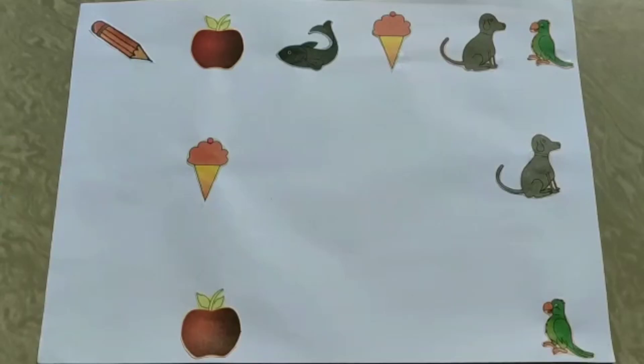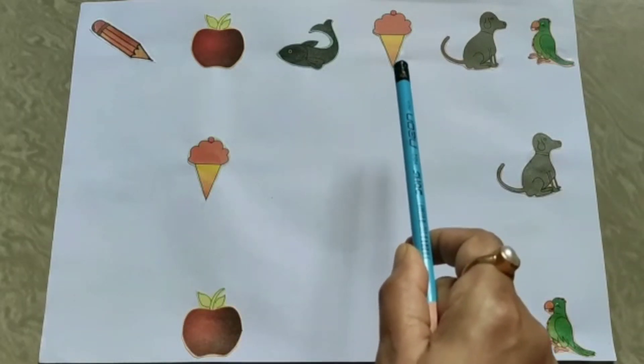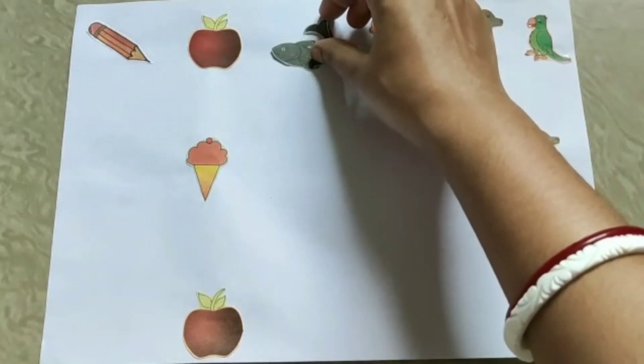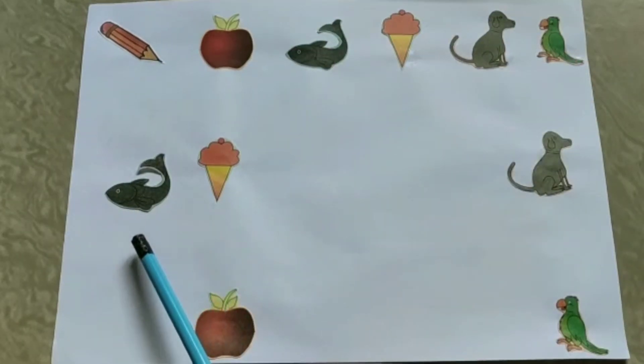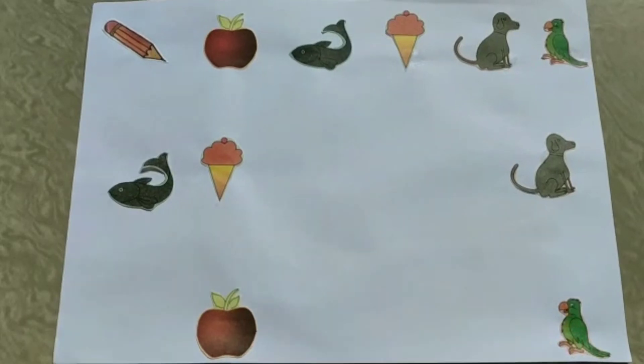Okay children, now tell me what is this? This is an ice cream. So tell me what comes before ice cream? Where is ice cream? Here it is. And before ice cream is a fish. So we pick this card and keep it here. Before ice cream — fish.